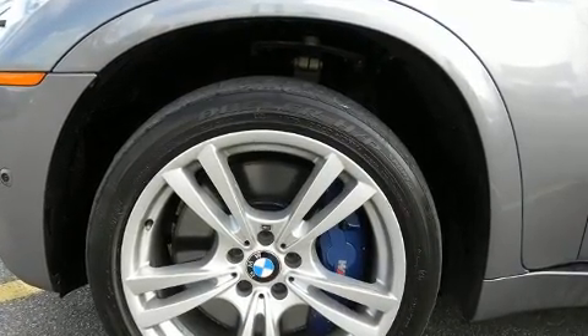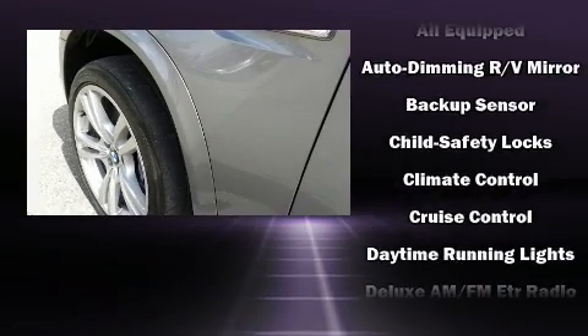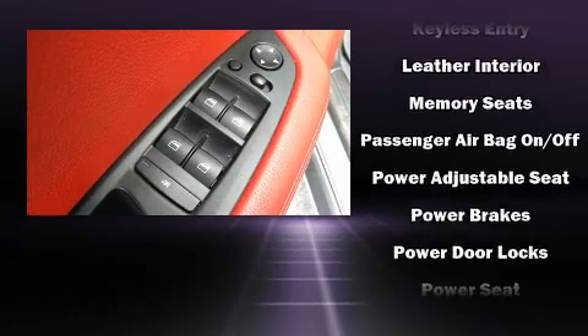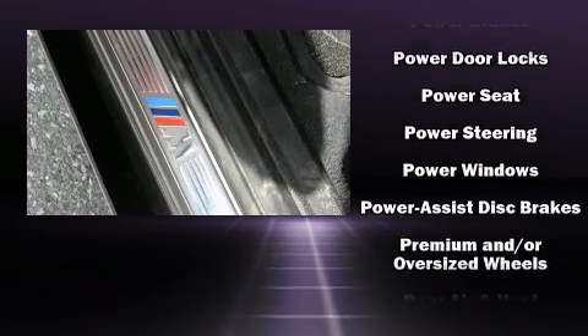You and your passengers will enjoy the stereo system, which includes a CD player with MP3 capability and 16 speakers, yielding a symphony-like audio experience. BMW ensures the safety and security of its passengers with equipment such as brake assist and a security system.